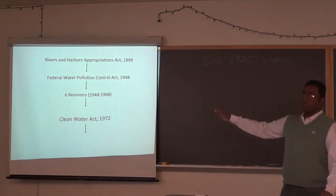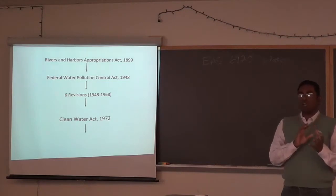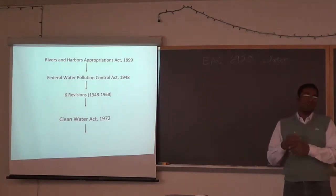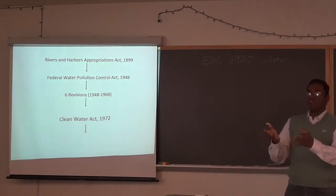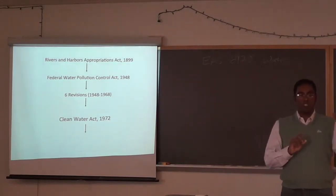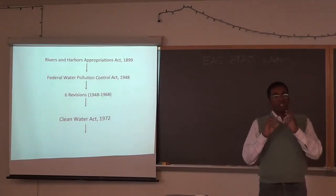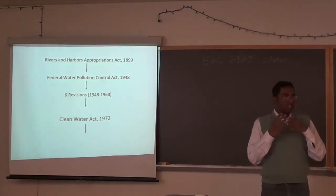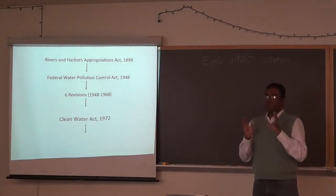The key difference between the 1972 act and previous revisions was the enforcement standard. Before 1972, the standard was on the water body itself — laws said places like Cayuga Lake had to meet a certain standard. The 1972 act flipped it: now anybody discharging water must ensure their discharge meets a certain standard. If you're an industry or a wastewater treatment plant, the outlet at your end is measured. However, the act excluded non-point sources — diffuse pollution from septic systems, agriculture, anywhere that can't be pinpointed — which was highly political, ensuring support from agricultural states.